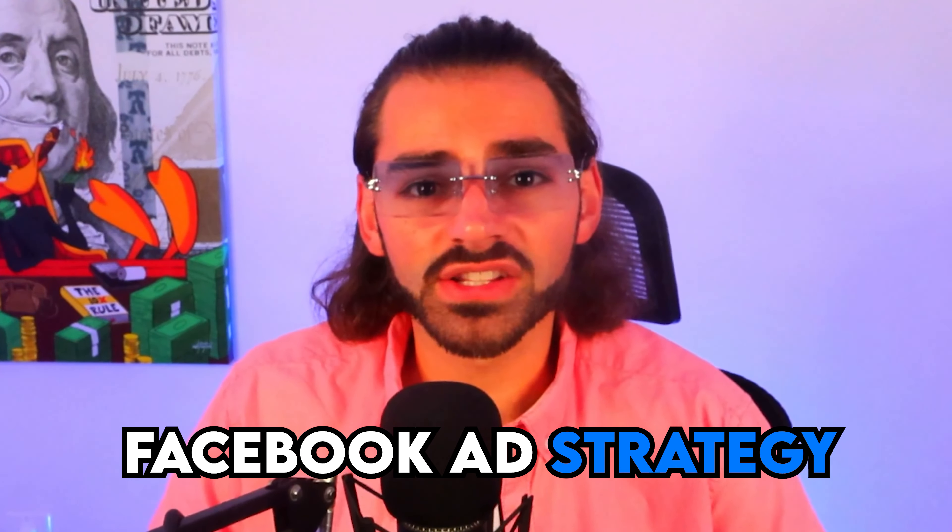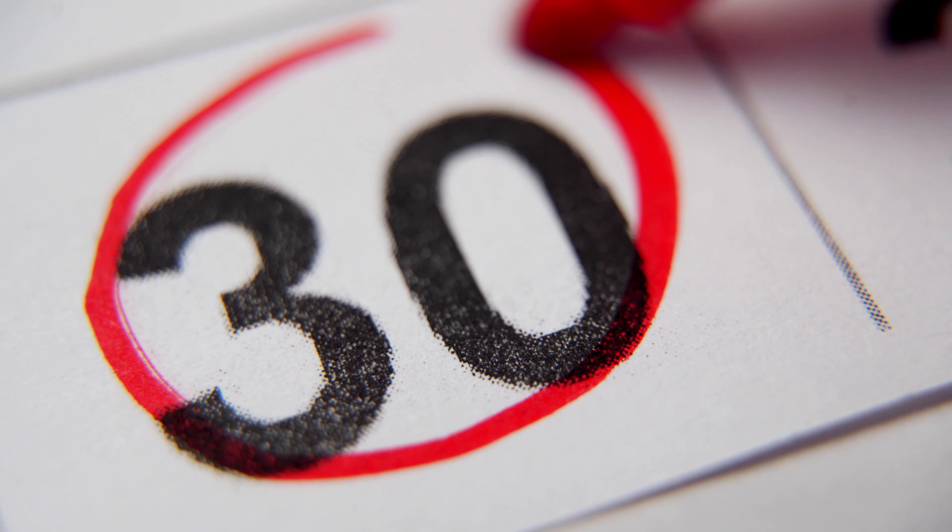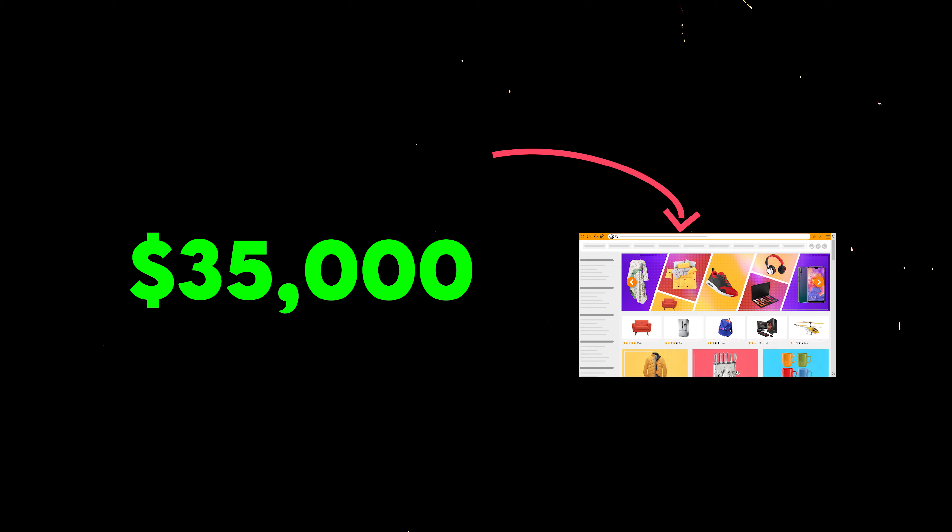This low-budget Facebook ad strategy got me to $2,000 a day, and in the last 30 days I was able to generate over $35,000 with one of my new stores.